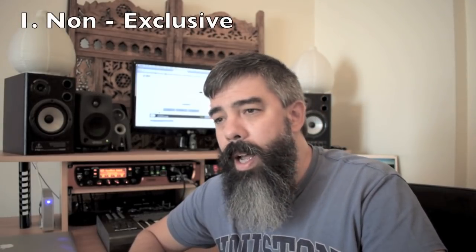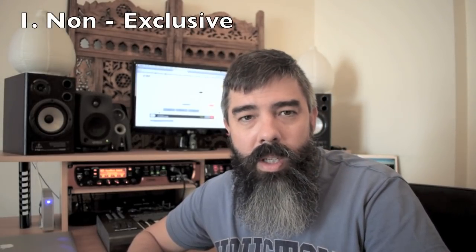The first thing I will recommend for anybody starting off — or what I would do if I was starting from scratch — is to go completely non-exclusive. There are many sites that work this way. Pond5 is one of them and they are strictly non-exclusive, so you can upload your music and sell that same track on other sites as well.